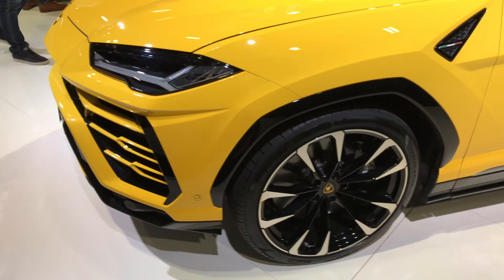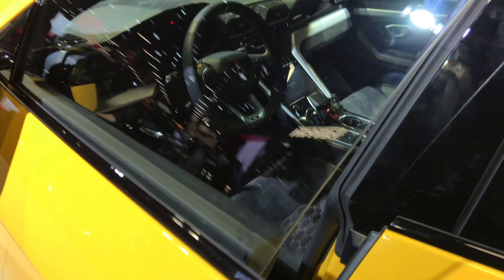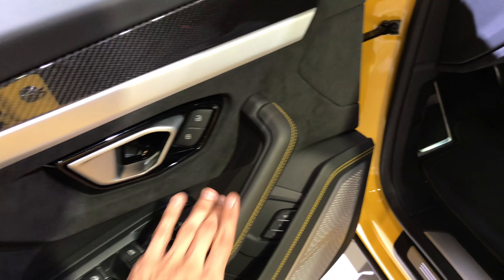This is an amazing SUV that kind of reminds me of the new Audi Q8, but the Urus was first. You can see the massive air intake at the front — radar, it looks beautiful. Massive alloy wheels as well.